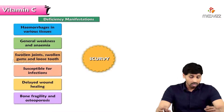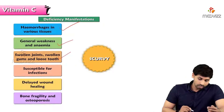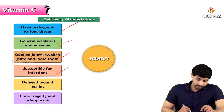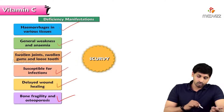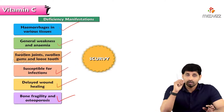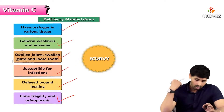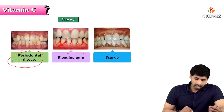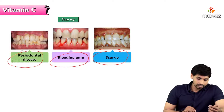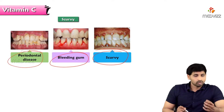Deficiency manifestations of vitamin C include hemorrhages in various tissues, general weakness and anemia, swollen joints and swollen gums, loose teeth, susceptibility to infections, delayed wound healing because collagen synthesis is impaired, bone fragility, and osteoporosis. Pictures show periodontal disease with bleeding gums — because the blood vessels in the gums are fragile, there is continuous blood loss — and in scurvy, the teeth loosen and fall off.